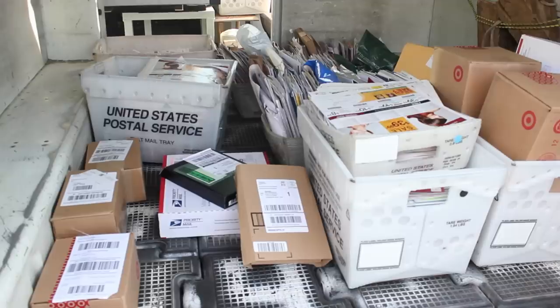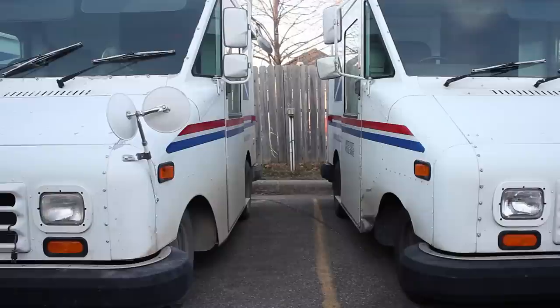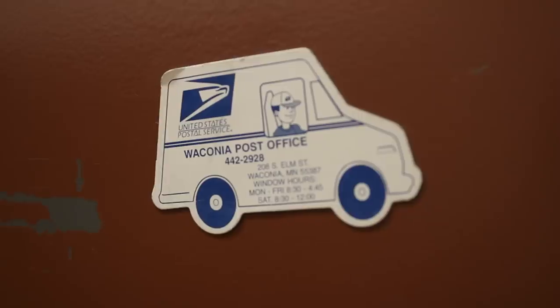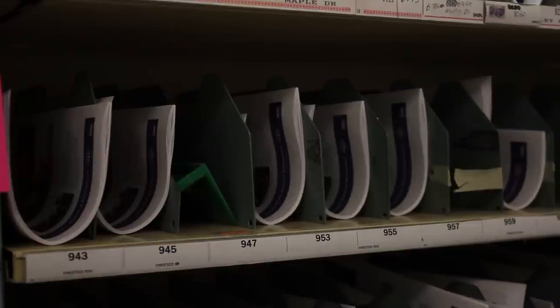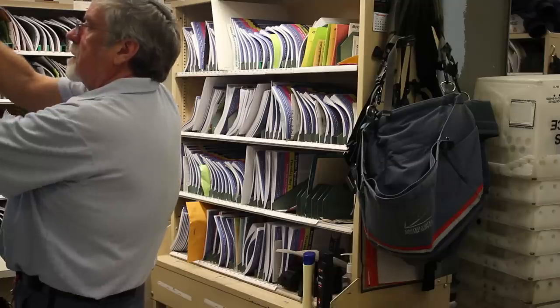So the next time you see George, or any other postal worker, show your appreciation. Give him a smile, say hi, give him a hug — maybe a cookie.